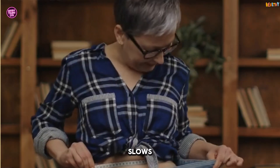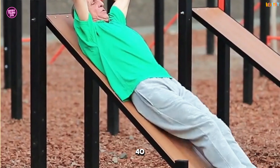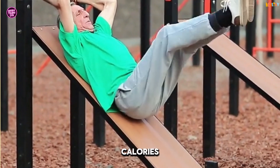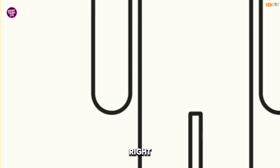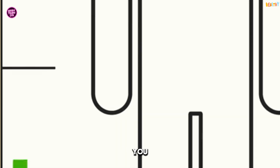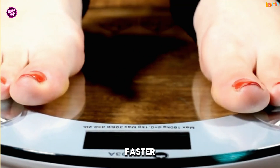Did you know that your metabolism slows down by 2-3% every decade after you hit 20? That means by the time you're 40, your body burns fewer calories doing the same things you did in your 20s. Scary, right? But here's the good news: you can actually hack your metabolism to work in your favor and burn fat faster.